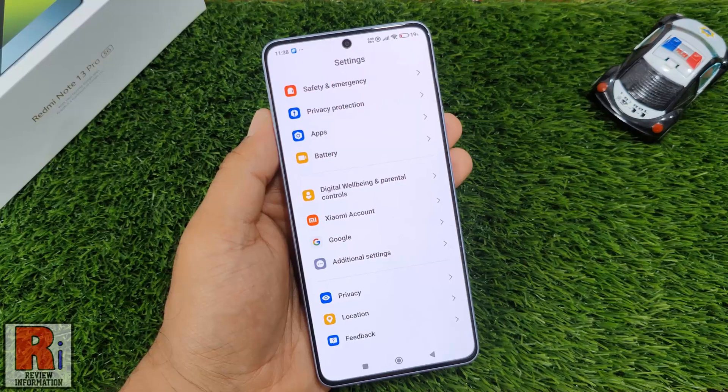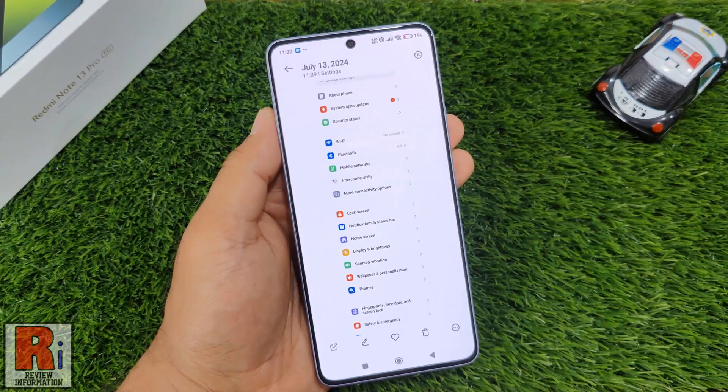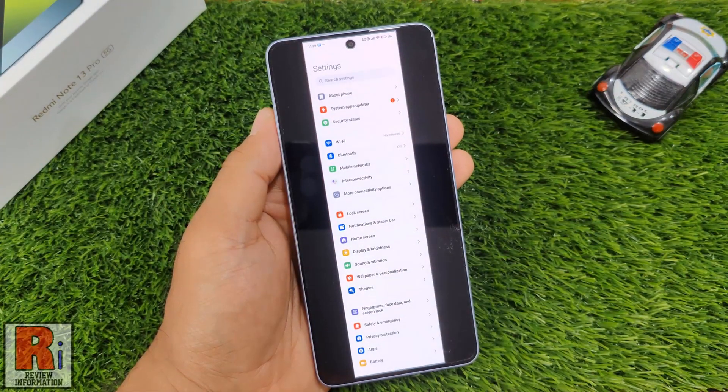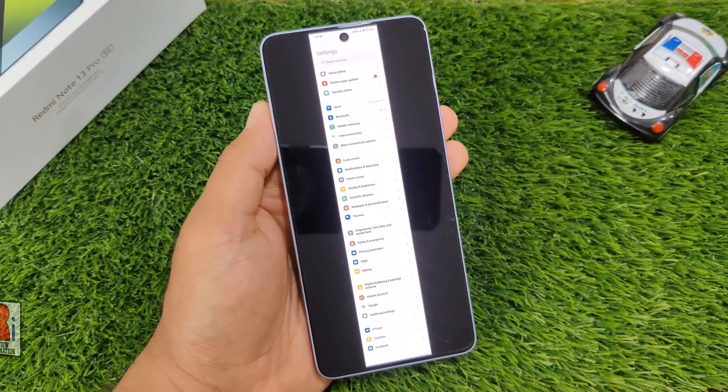Now go to your gallery, and this is the screenshot. So in this way, you can take a scrolling or long screenshot on Xiaomi Redmi Note 13 Pro.